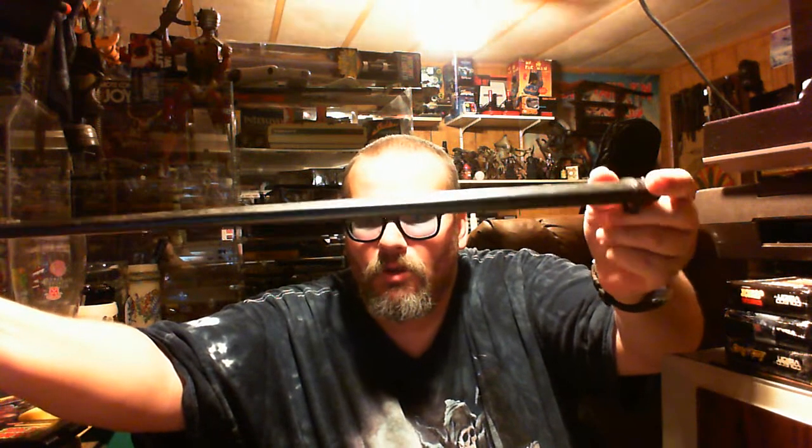Anyway, let me show you guys this. See, man - really freaking nice.